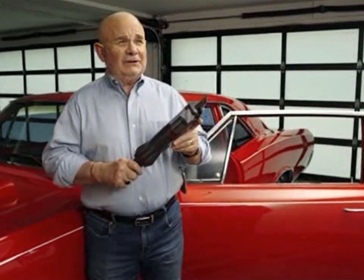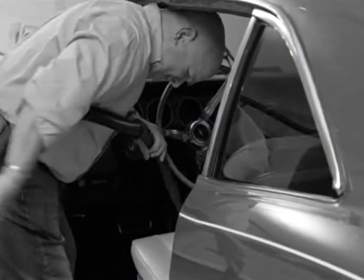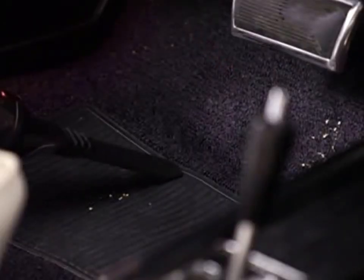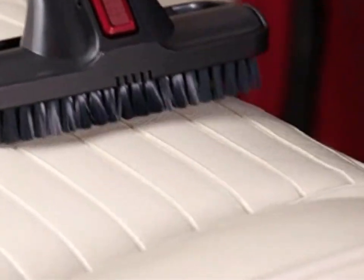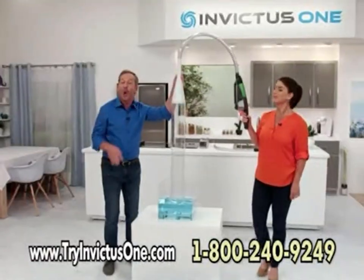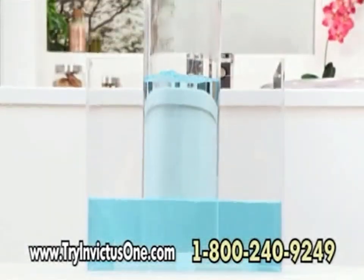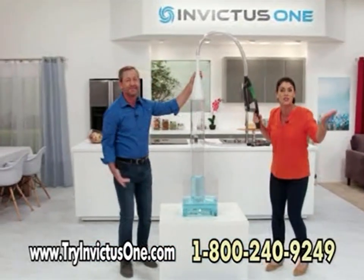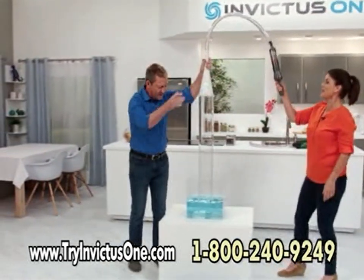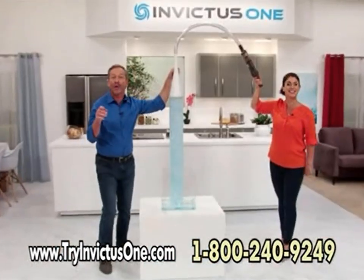I've had canister vacuum cleaners virtually the entire time I've had this vehicle — I've had to plug it in, wheel it around, deal with hoses everywhere. The Invictus One is unlike anything I've ever experienced before. What I really like most is the ease of use and the ability to reach places I could not reach before, and as a result I come out with a perfectly clean car. When it comes to suction power, standard handhelds just don't compare to the Invictus One. Watching the demo, regular handhelds don't have the suction power — but the Invictus One? Now that's what I'm talking about! That suction power you can see! You just have to get yourself the Invictus One.